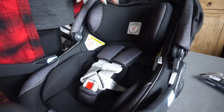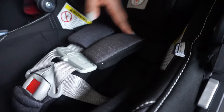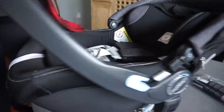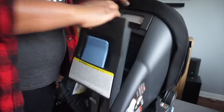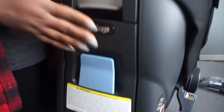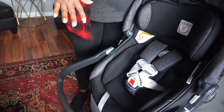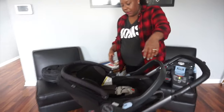Another thing about this car seat that I think you'll really appreciate is you don't have to unthread the straps to adjust them. There's a lever inside that lets you manually move the straps up and down as needed. That is a really cool feature as your baby grows, because they grow so fast — it's very convenient and worth it.